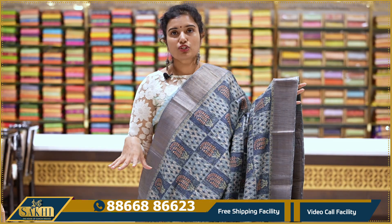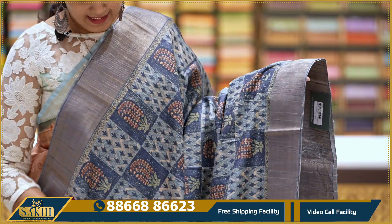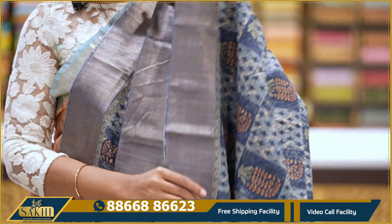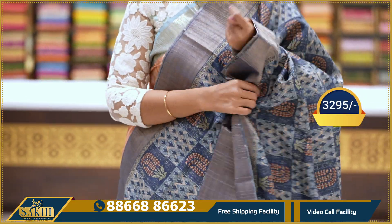Again, indigo and print. Two sides anti-zari borders. Print design on pallu too. With blouse: 3295.